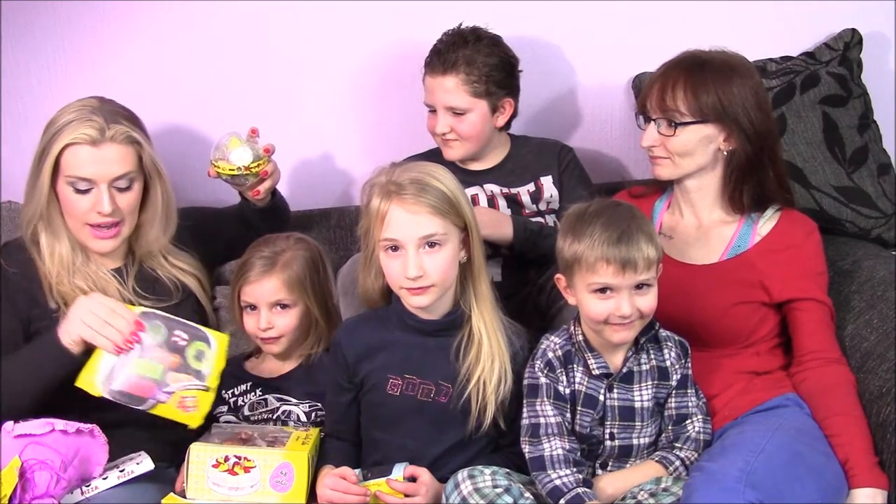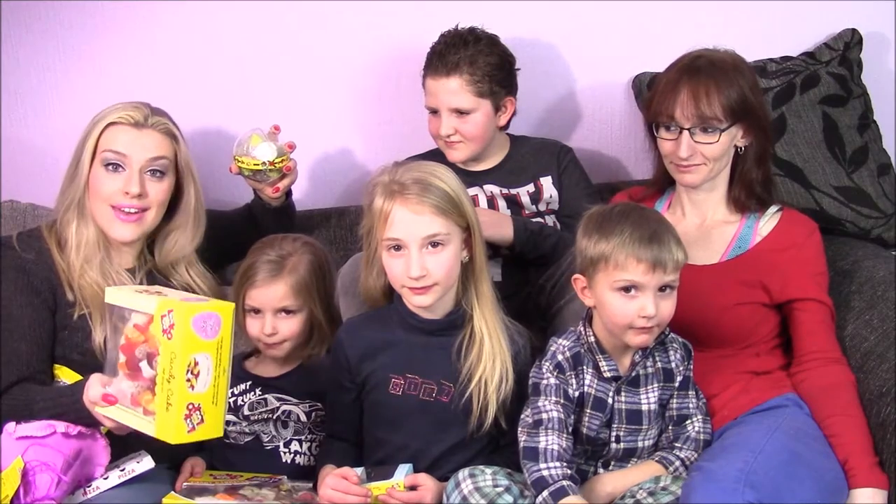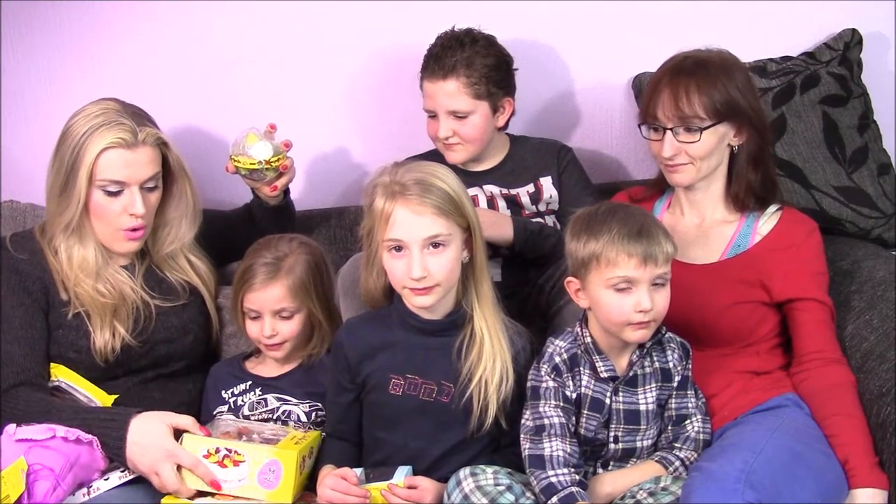Hey guys, I am back again, and look at all the people I brought along — sort of anyway. I got Yennefer and her three children, and her bonus child. We've got lots and lots of candy to taste together, because look at this — I even have an entire cake made out of candy. It is ridiculous.